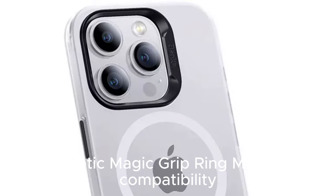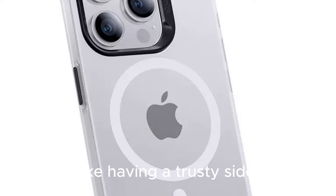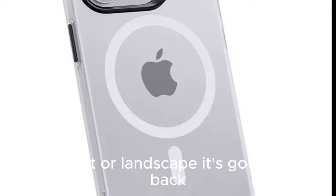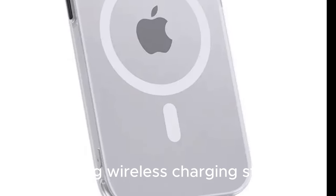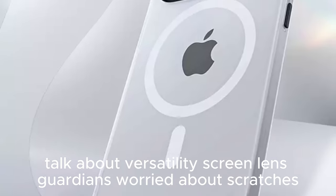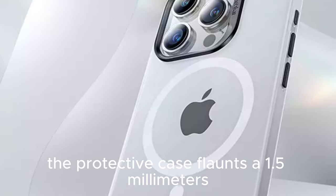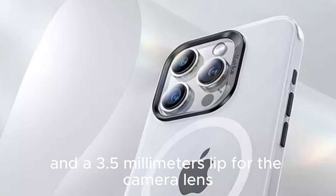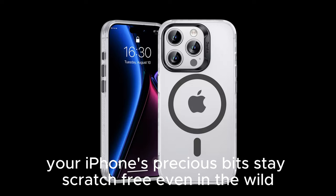Magnetic magic — say hello to the built-in magnetic grip ring. It's like having a trusty sidekick, portrait or landscape, it's got your back. Plus, the case plays nice with MagSafe accessories, including wireless charging stations. The protective case features a 1.5mm raised bezel for the screen and a 3.5mm lip for the camera lens, keeping your iPhone's precious bits scratch-free even in the wild.